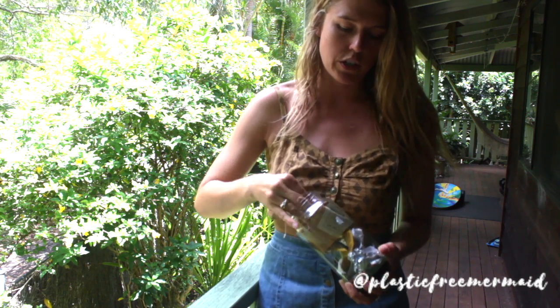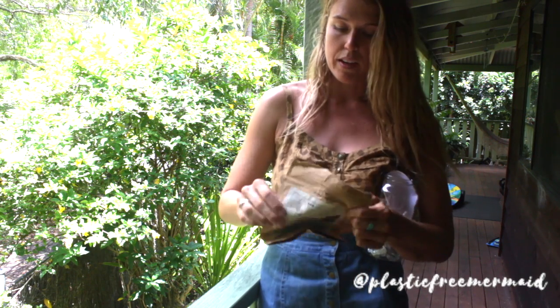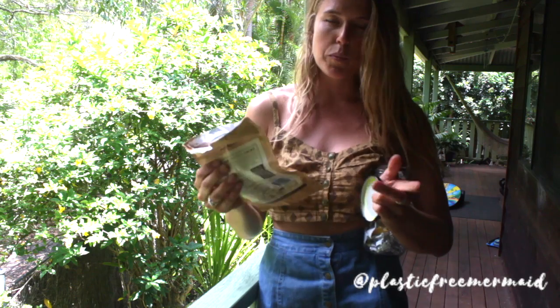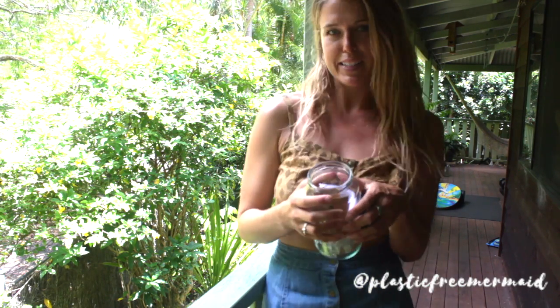Other things in my trash jar — these sorts of mixed resources. I got this in a gift pack and it was a delicious product but it's lined with paper, plastic and foil. Too many resources, this won't get recycled so it would end up in landfill. So I hold on to it just as a reminder to not be tempted by fancy marketing. Avoid buying products packaged like that.